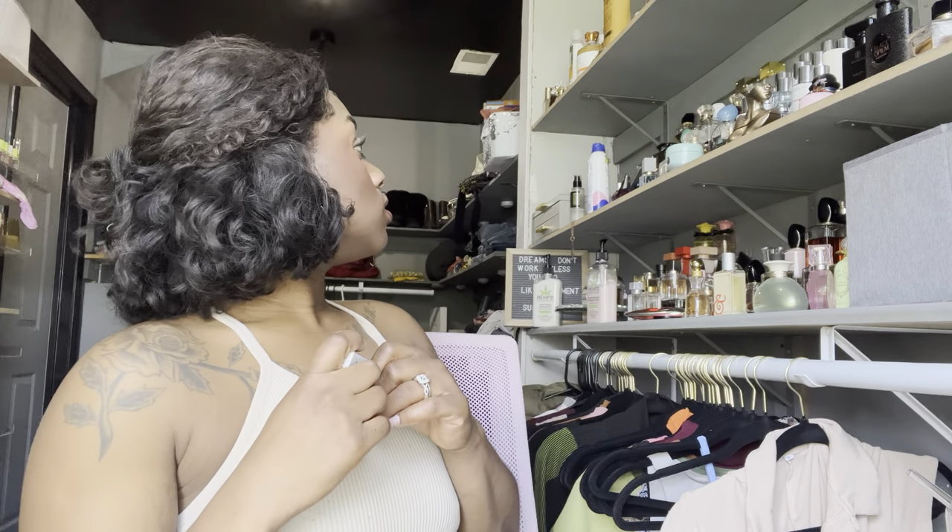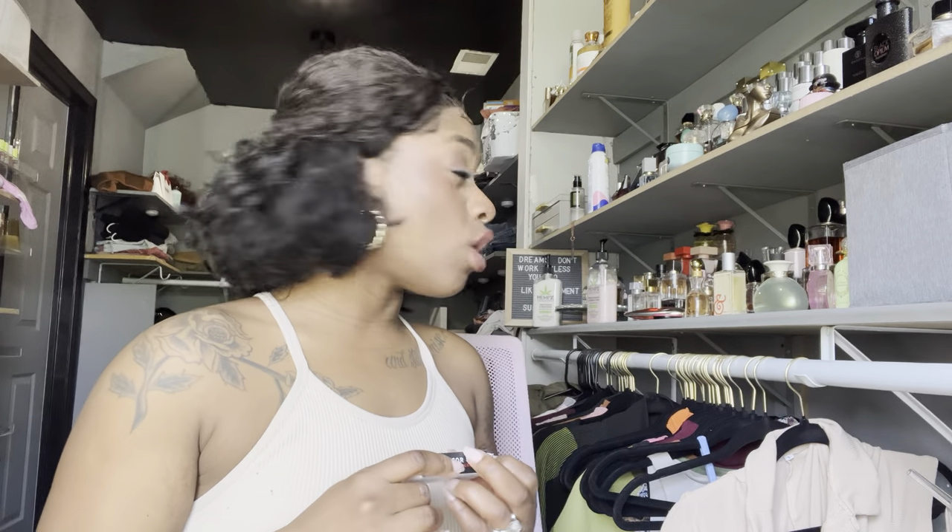This is Juliette Has a Gun 'Lust for Sun.' For me, Juliette Has a Gun is not a brand I have any full sizes of right now. I do have some plans to buy one or two, but honestly the price point — which is mid-range, I think around $140 and up — makes it hard to justify.